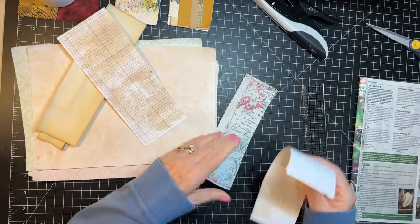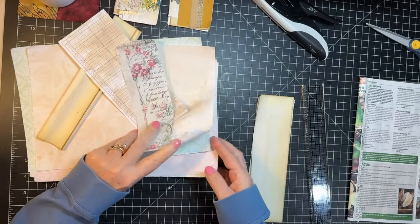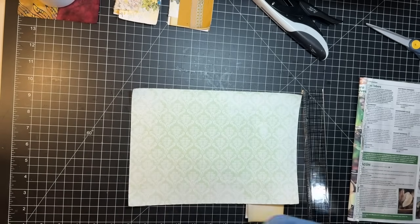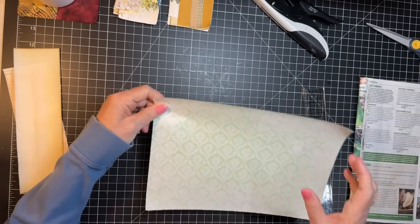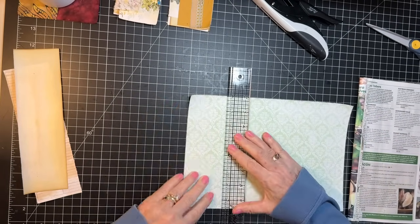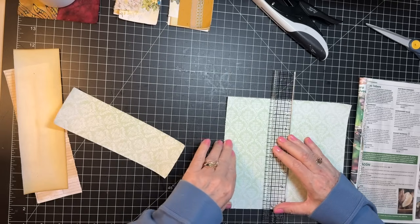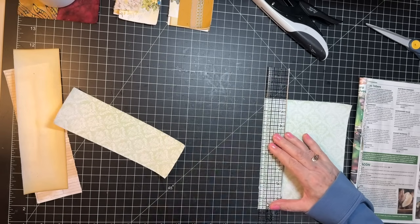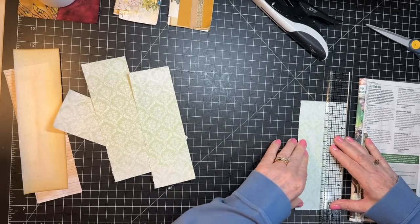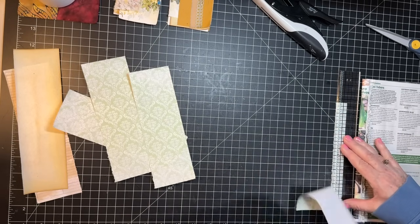I've got this piece of paper — let's use this green one. I want to do about two and a half inches on my mat here. That's a nice size and just can tuck into a pocket and it works out really great. So we'll just cut or tear — just going to have a little bit left on the edge there.